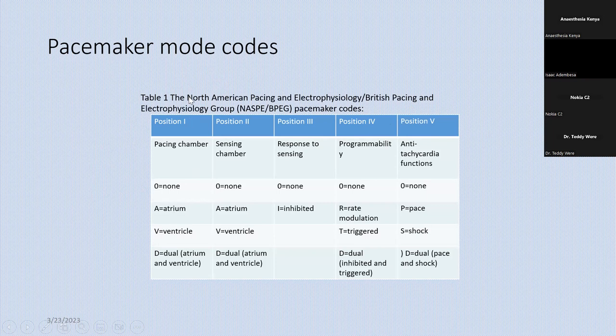The first position on the pacing code is the pacing chamber. So if a patient comes to you and has a pacemaker with a mode indicated as VVI, the first V is the first position — it tells you which chamber is being paced. In a patient with VVI mode, it means the chamber being paced is the ventricle — in this case, the right ventricle. If it starts with an A, then it's the atrium.